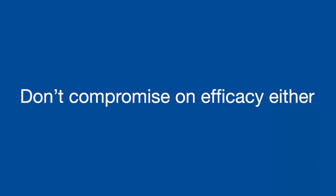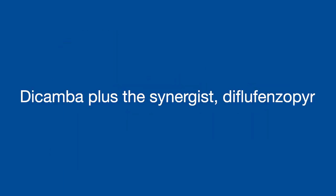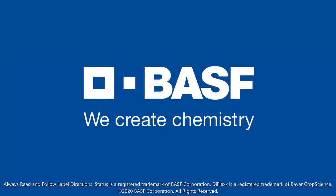Don't compromise on efficacy either. Status contains two active ingredients, Dicamba plus the synergist Diflufensapyr, which enables a lower rate of Dicamba to be used with greater weed-killing power.